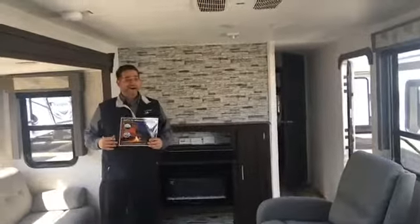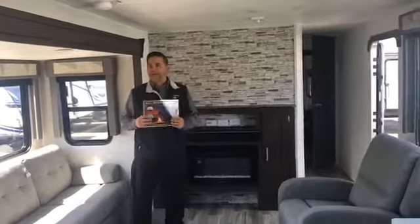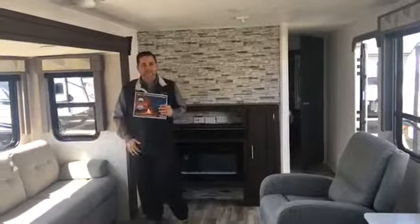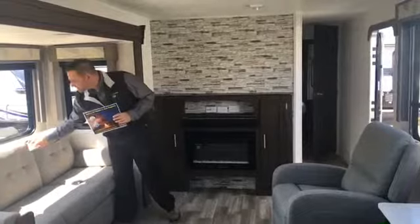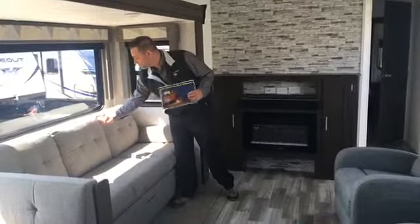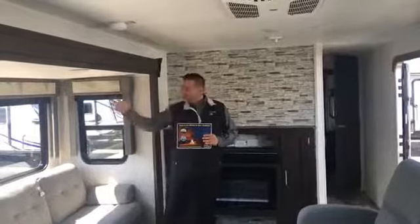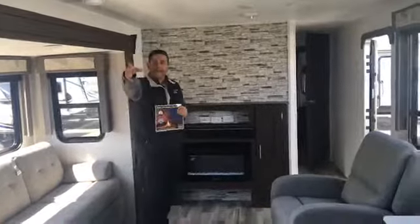What we're in here is really one of our top sellers — it's the Salem 27 RKS. Forest River went with a facelift this year; it wasn't a redesign but a really nice facelift. They've got the oyster fabric, and a lot of customers still ask for cloth — but this is actually better. It's stain-resistant, durable, and easy to clean.